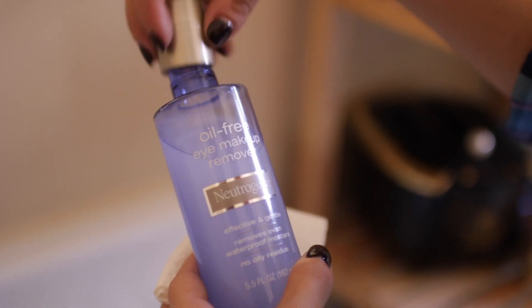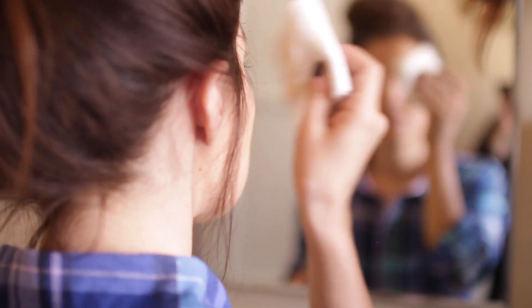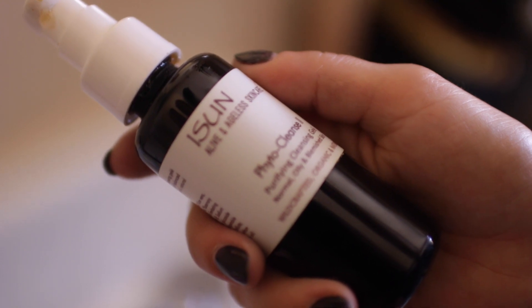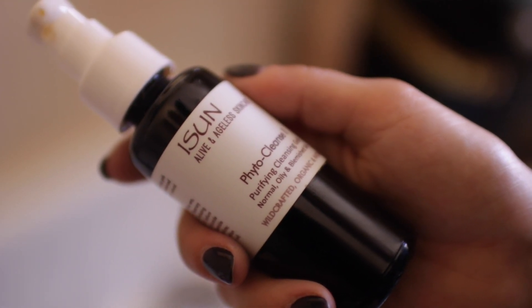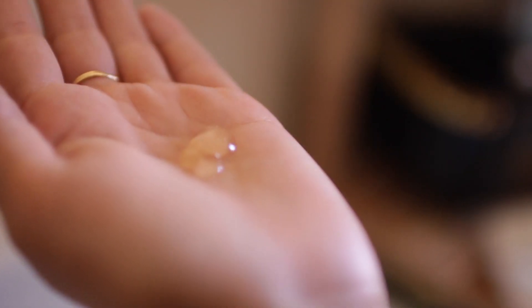My favorite makeup remover has always been the Neutrogena Oil-Free Makeup Remover. I've talked about it plenty of times and I've used it for many years. There's a beautiful pimple I have on my chin. I actually went and got a facial recently, and the esthetician recommended these iSun products, and I'm really loving them. This is the Fido Cleanse and I just love it so much. I will talk about them again, I'm sure — let me know if that's something you guys would want to see.